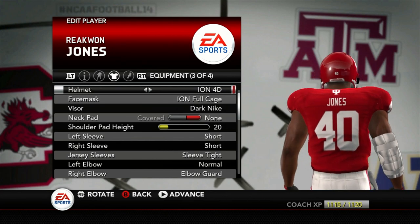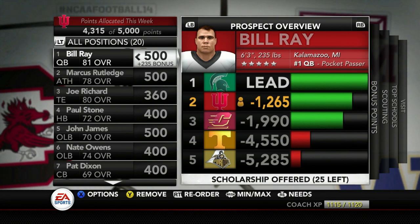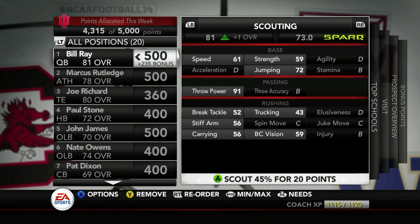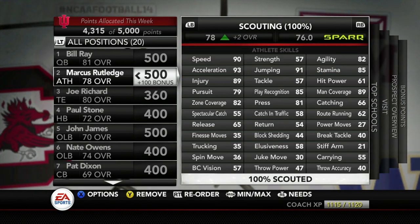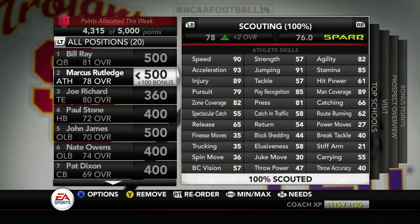So let's just look at our recruiting board really quick. Bill Ray is still the number one guy, but we are 1,200 points behind Michigan State. It looks like he's about ready to commit to them — he does have a visit for them in week 14, so maybe I can make up some ground here. We did add Marcus Rutledge to the board as well. We're already the top school, as you can see nobody else is really going after him. So this might be our number one prospect when it's all said and done.